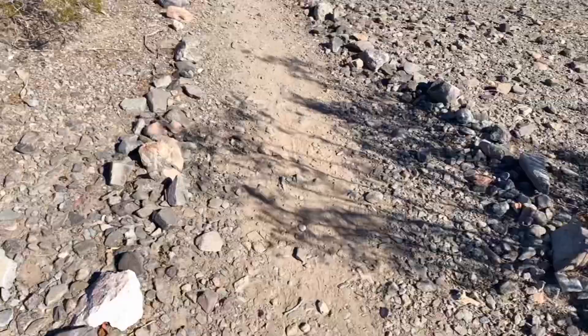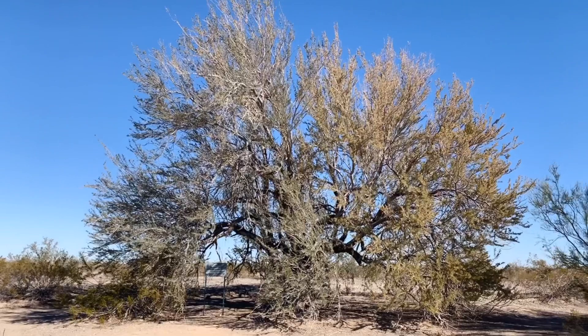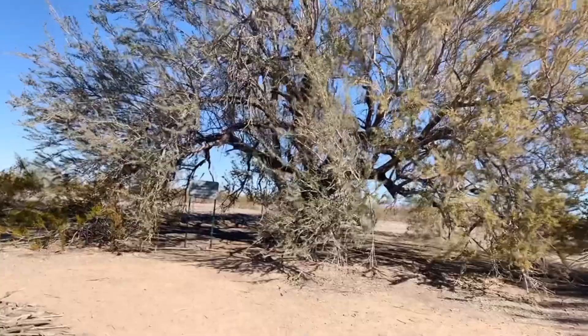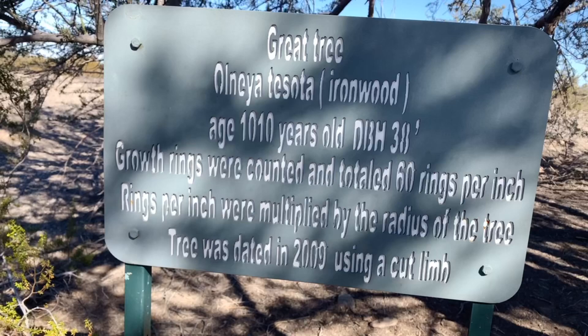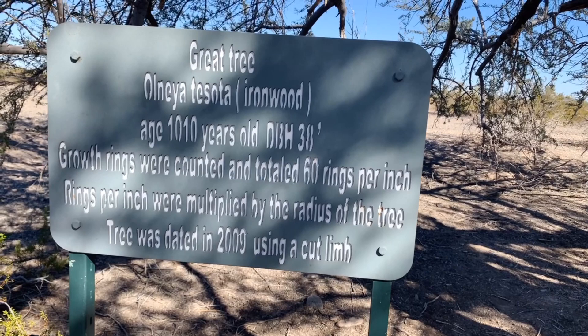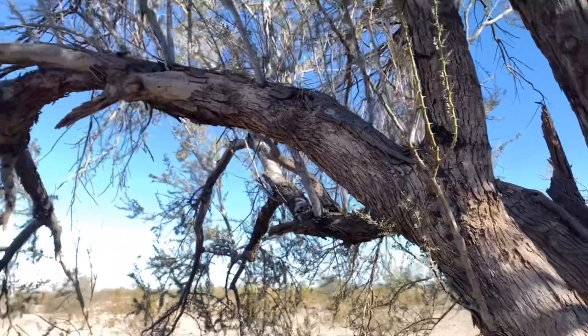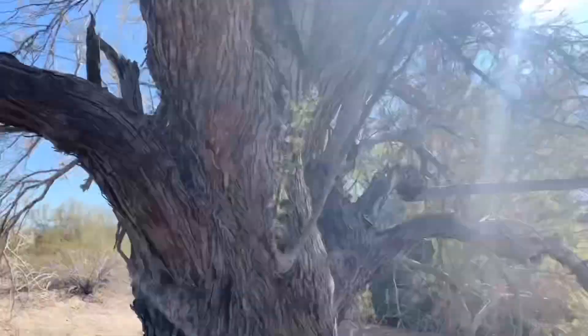The tree is right around the corner. There it is! They figured out it's exactly 1023 years old as of today. The sign reads: 'The Great Tree, Olneya tesota — it's an ironwood, age 1010 years. Growth rings were counted — 60 rings per inch — multiplied by the radius of the tree. The tree was dated in 2009.' So that means it is now 1023 years old. Really, really cool. They even have a little bench if you want to come and sit.